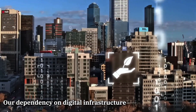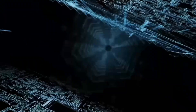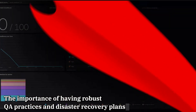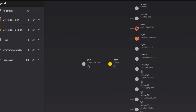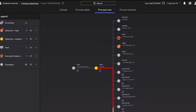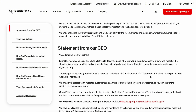First, the widespread impact underscores our heavy reliance on digital infrastructure. Even a single point of failure in sectors like transportation, banking, and healthcare can have severe consequences. Second, the incident highlights the critical need for rigorous quality assurance and testing. CrowdStrike's faulty update was most likely the result of inadequate testing, and companies must always have comprehensive disaster recovery plans to quickly recover from unexpected disruptions.